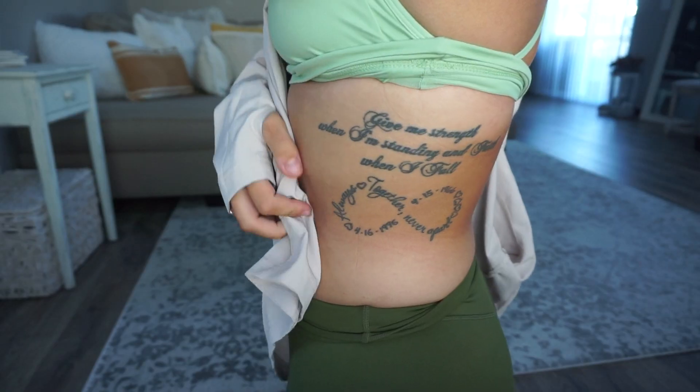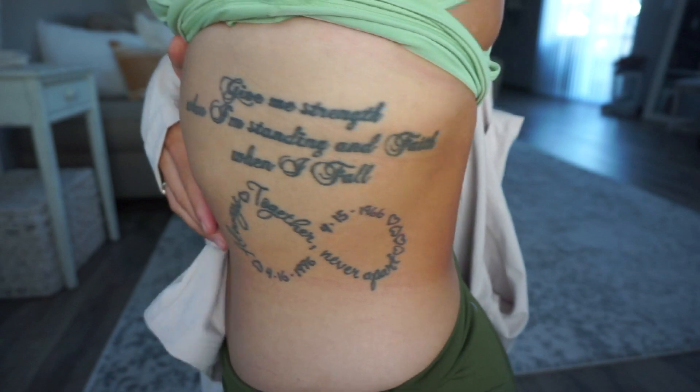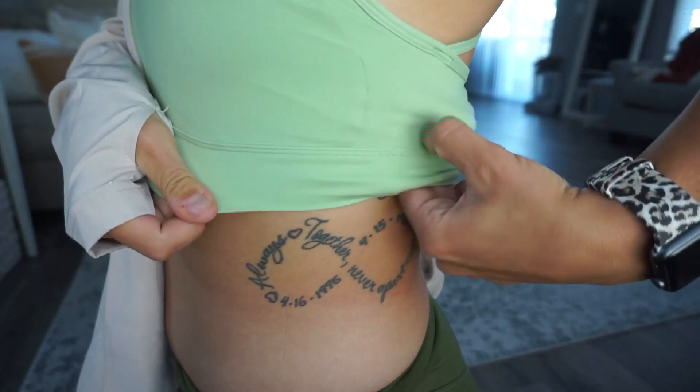To everybody considering tattoos or anybody who thinks they can't have them — if you can have them and you want one, go get it, because you are allowed to express yourself. This is your life, this is your body, nobody else gets to decide for you. I will love my tattoos when they're old and saggy and I'm 95. I started getting a tattoo the minute I turned 18. The very first one I got says 'Give me strength when I'm standing, faith when I fall, always together, never apart.' It has my birthday and my mom's birthday on it. My mom is my absolute rock, my person.